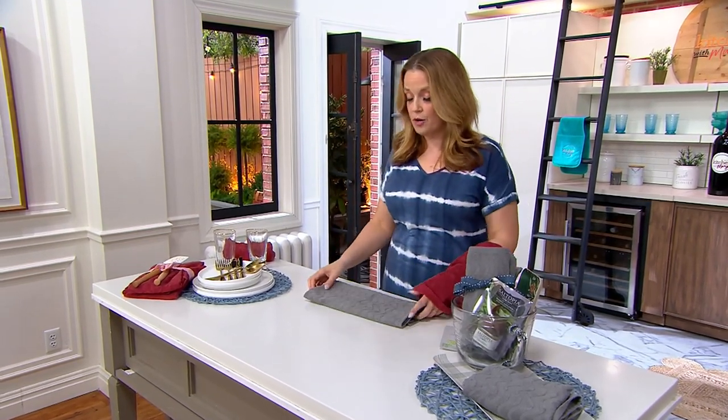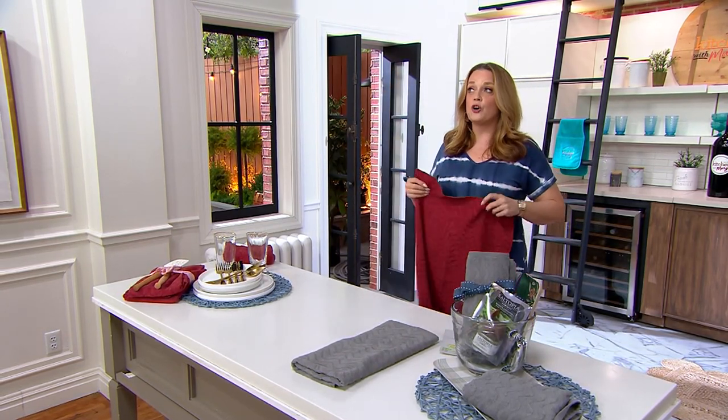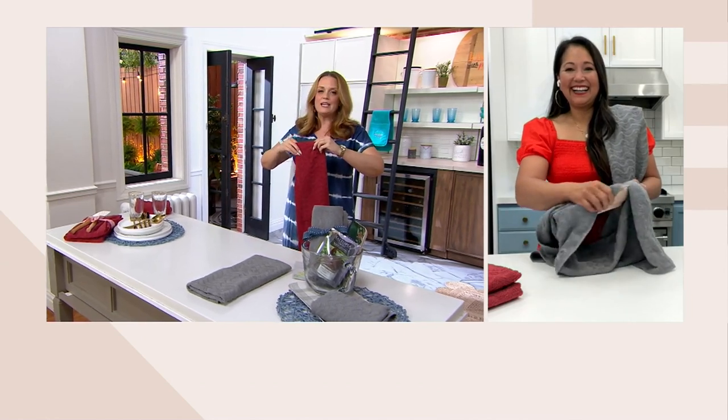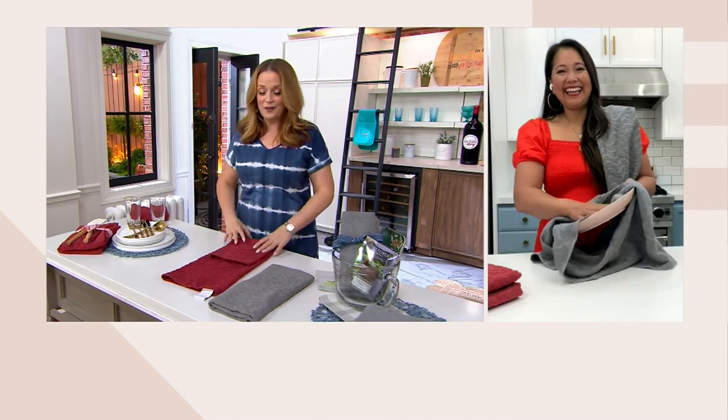We're going to talk to our brand representative with Sella, who is Beena Crawn Home. She is known throughout the globe for her do-it-yourself ideas for home renovation and for keeping a busy household on track. Beena, it is good to see you. How are you?